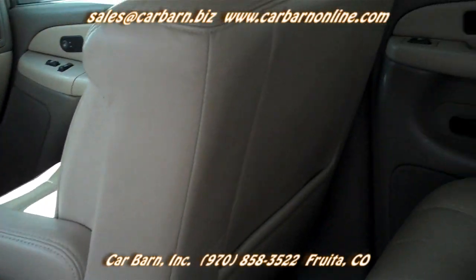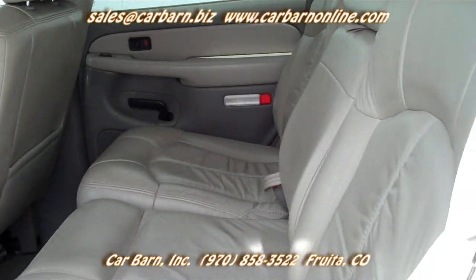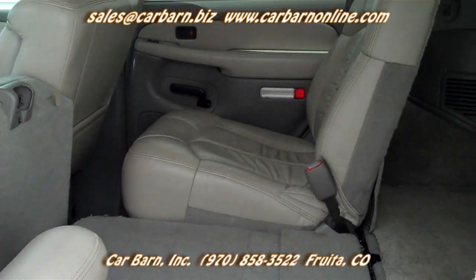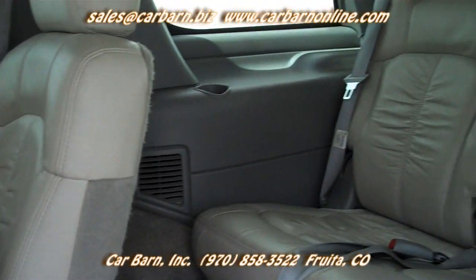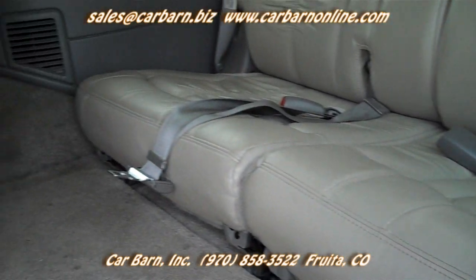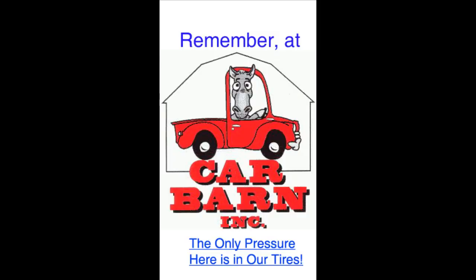Overall, this is a clean, strong-running Tahoe to haul the family around, and with a tow hitch you could pull your boat or camper as well. Thanks for watching and I would just like to remind you that at Carbarn we never ever charge dealer fees of any kind. Again, this is Kevin at Carbarn in Fruita, Colorado and I hope to see you here soon. Remember, at Carbarn, the only pressure here is in our tires.